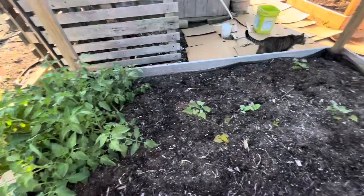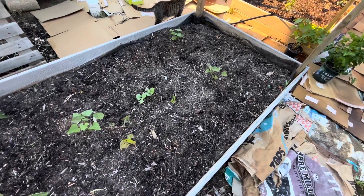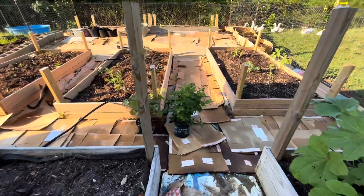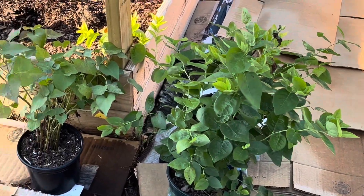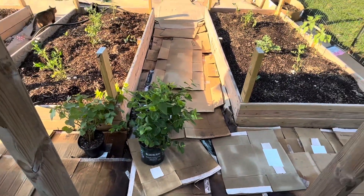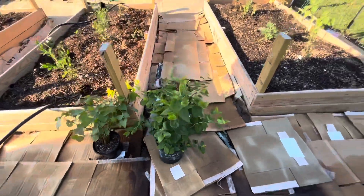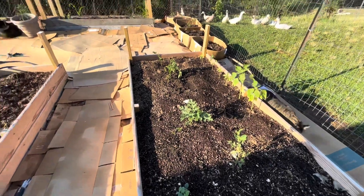On this bed I've got a tomato and sweet potatoes and a couple of different little things, but this is where the onions and garlic were, and of course they have already been harvested. I'm going to start repopulating this. Those are some blueberry bushes and more sweet potatoes. I found blueberry bushes on clearance at Lowe's — I paid a dollar thirty per plant and I got twenty of them, so I'm going to have to start planting really soon.